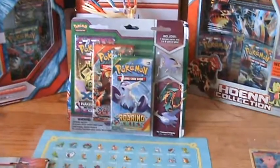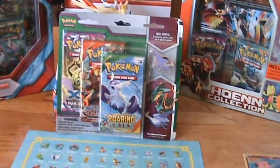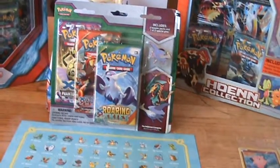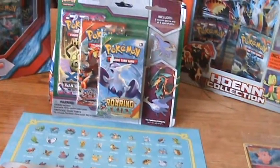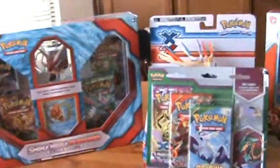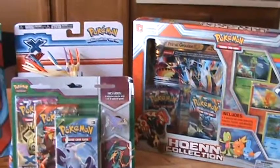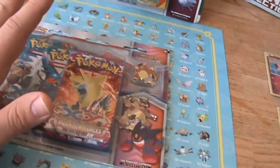Got a ton of goodies, and of course in my last video I said I wasn't going to buy much. They had a buy one get one 40% off sale and I was just planning on getting a few small things, maybe a couple booster packs, but as you can see I blew all my money once again.